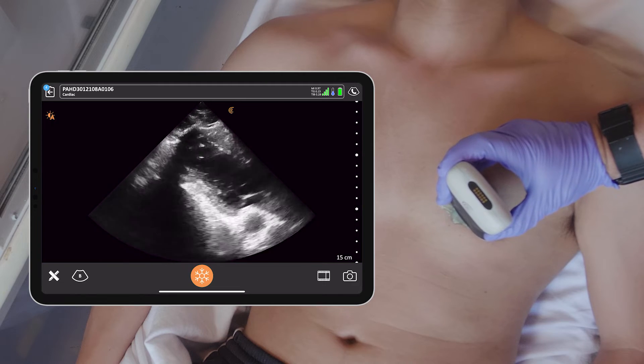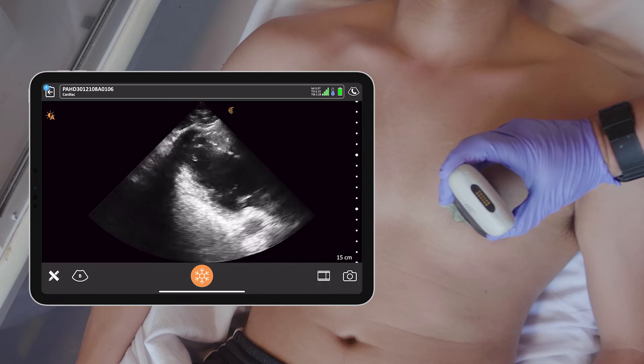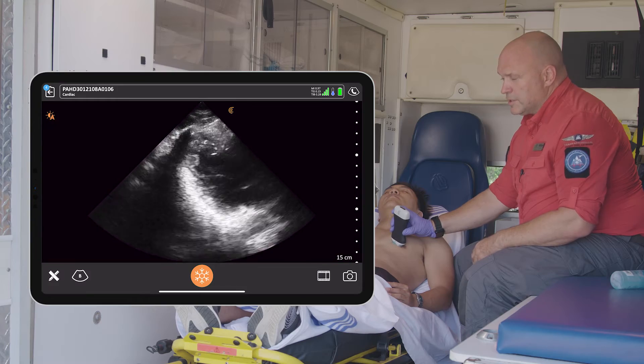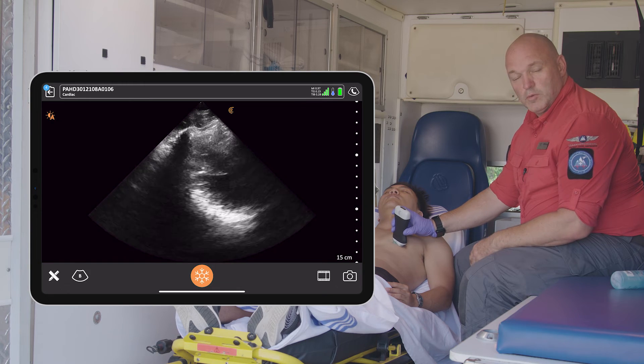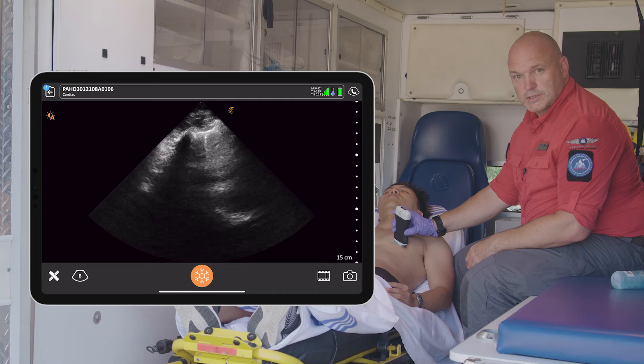Now we can see myocardial wall movement — good concentric movement of the heart. So we know in this case we don't need to continue with CPR, and we're able to just transport this patient to the hospital and monitor en route, as opposed to not seeing myocardial wall movement and knowing that we need to continue with CPR or perhaps discontinue resuscitation.